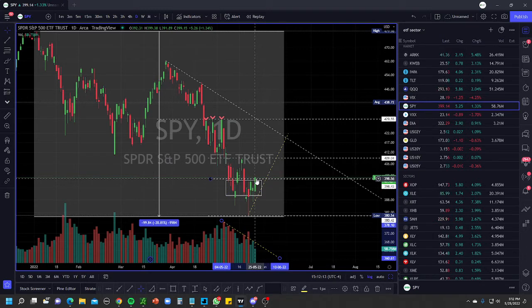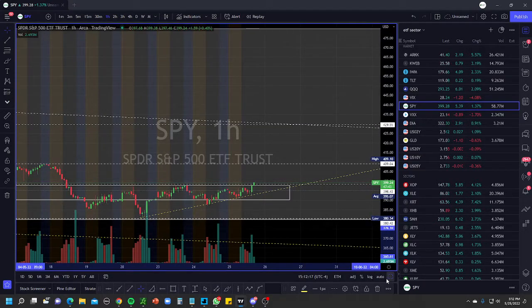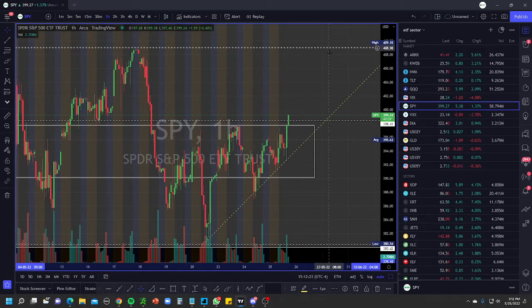Right now I want to see a break above 398, which is what we're getting here, and then I want to see a consolidation above this level as well — price acceptance above this level. Then we can get an easy push to about 410. The price is getting there, however the volume is declining on the daily. We'll keep an eye on this to see how it does.